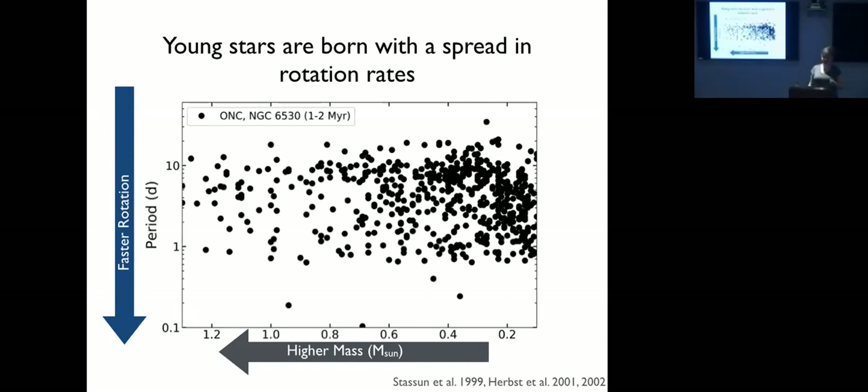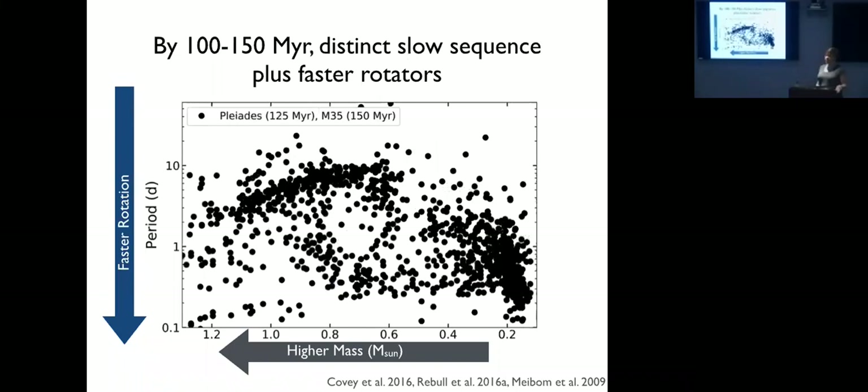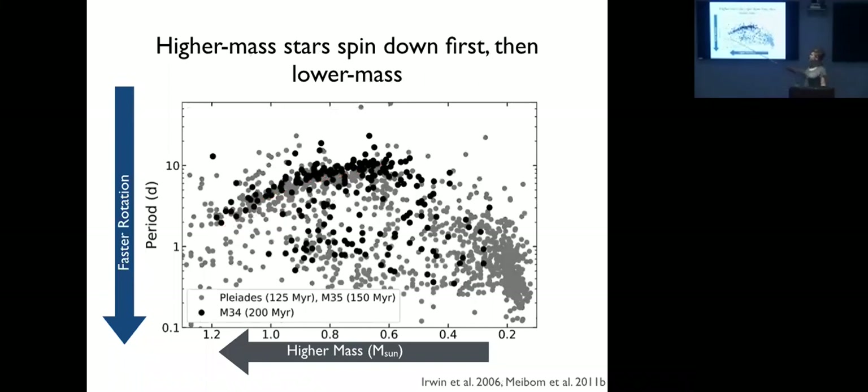Young stars in the ONC at one to two million years are born with a spread of rotation rates up to about 10 days. The usual explanation is varying disc-locking lifetimes — discs act as an angular momentum sink until they dissipate and then stars can spin up. By 100–150 million years at the age of the Pleiades, we're starting to form a distinct slow sequence especially for FGK stars, with a spread in rotation at most masses and most M dwarfs still rapidly rotating. By 200 million years in M34, the FG stars are mostly on the slow sequence while below solar mass things remain spread out.